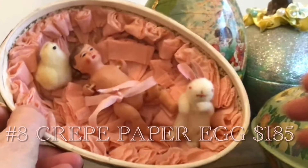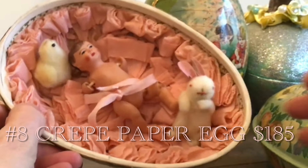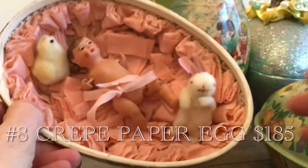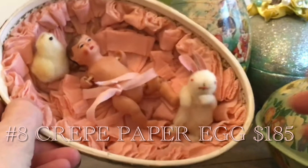This antique crepe paper mache egg sold for $185. It was on a tray lot that I bought for $54. I also did a video on YouTube about this lot because there were some really cool finds, and that was a very successful purchase.